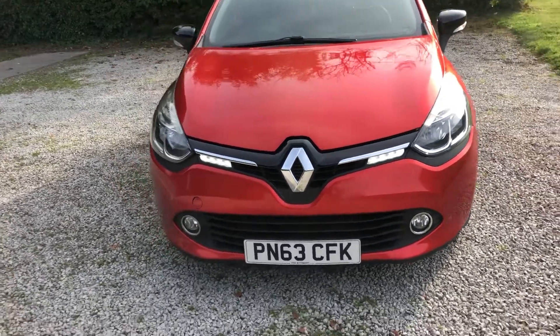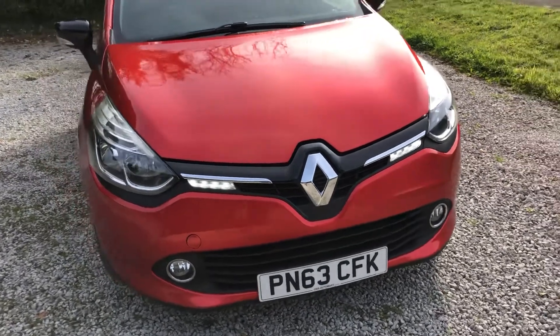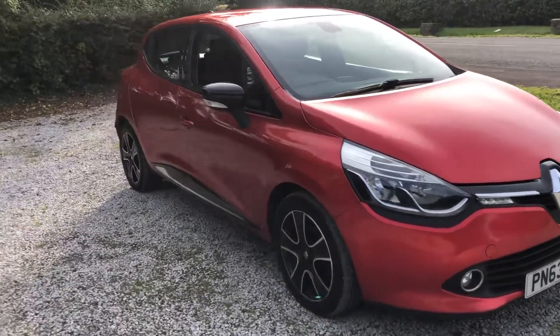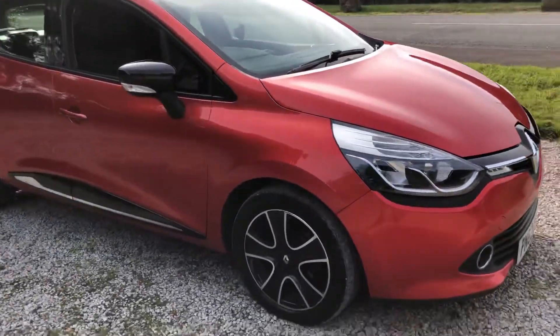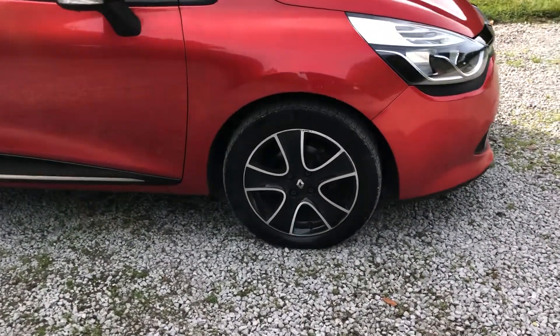On the front you've got the LED daytime running lights. The black grille contrasts with the red quite nicely. Lower fog lights. You get the black wing mirrors there. Diamond cut five-spoke alloy wheels with a Continental tyre on there.